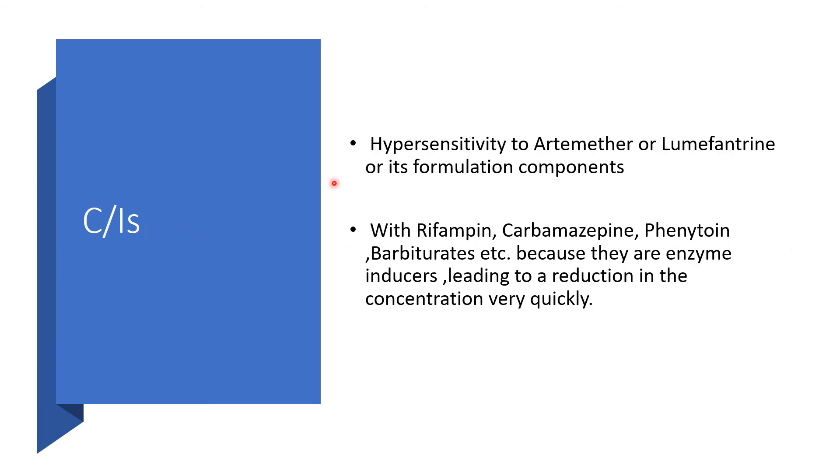Contraindications. Do not use this medication if there is hypersensitivity to artemether, lumefantrine, or its formulation components. When dealing with tuberculosis or seizures, and a patient is on rifampicin, carbamazepine, phenytoin, barbiturates, and so on, we cannot use this medication — because they are enzyme inducers and will rapidly reduce the concentration of this medication.